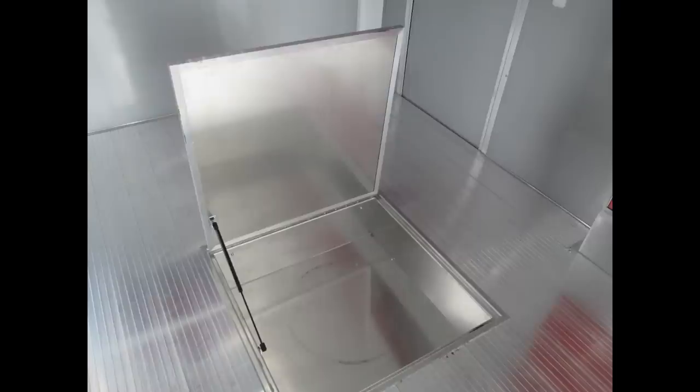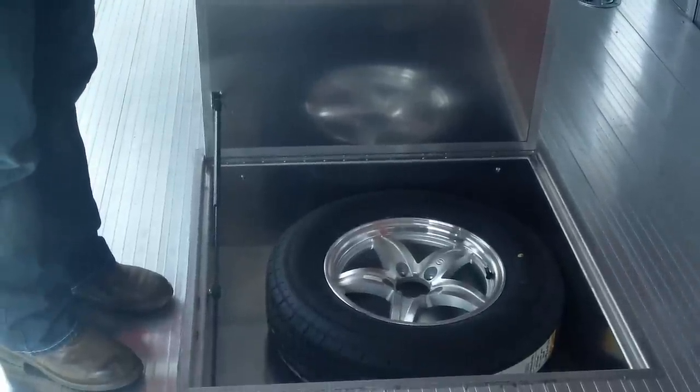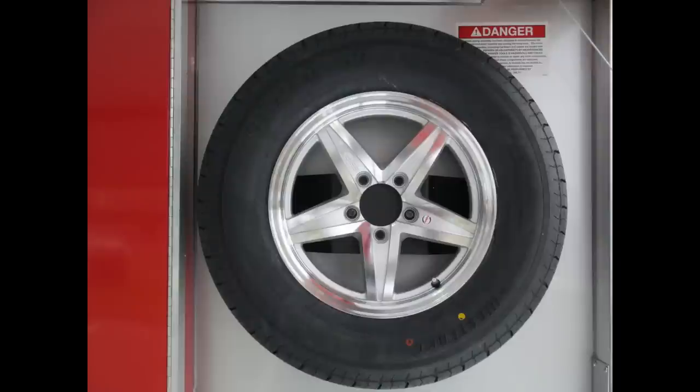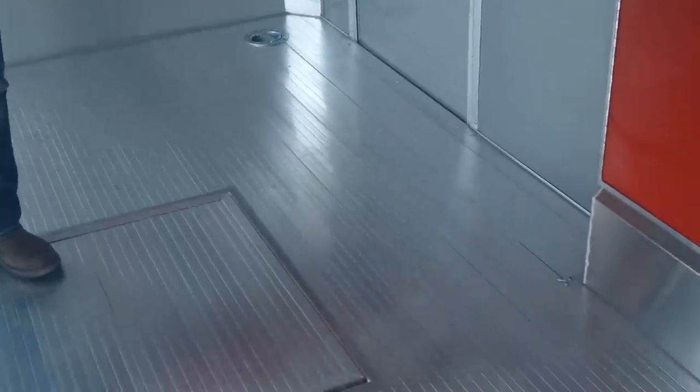There's a spare tire compartment on the floor with a matching spare tire, and also another place to mount the spare up on the wall. This customer plans to keep the spare mounted up in the back and use the floor compartment for storage. Extra tie-downs are in the floor. It's all aluminum — aluminum frame, aluminum floor, aluminum ramp, and an aluminum transition flap in the rear.